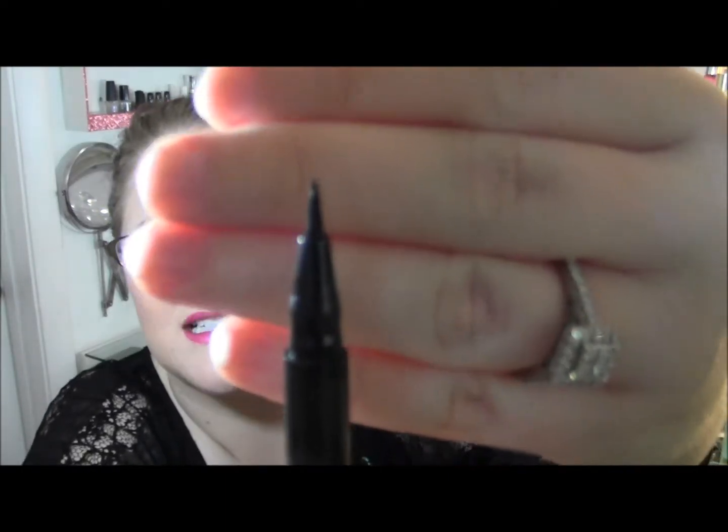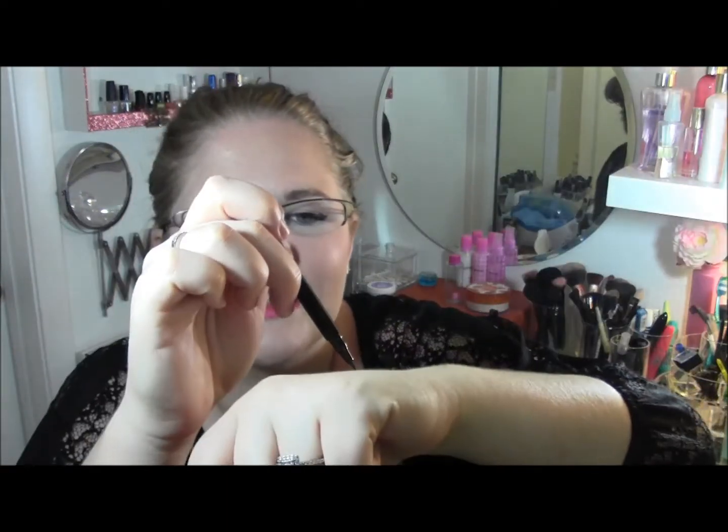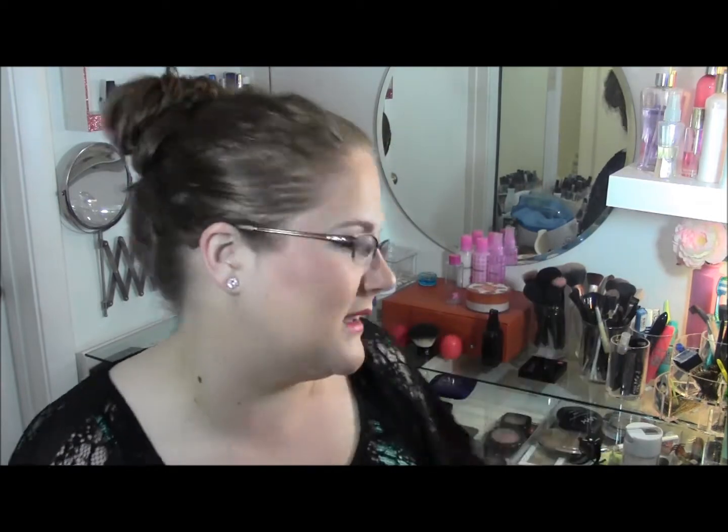The next one is also an e.l.f. product — their waterproof eyeliner pen. I love eyeliner pens in general and this one has a really super fine tip, which I liked. But the reason I didn't like it is the same tugging issue. It actually swatched well just now, but I think once it sits for a long time and gets ink in the tip it works — after that it was really hard to get it to go on smoothly.